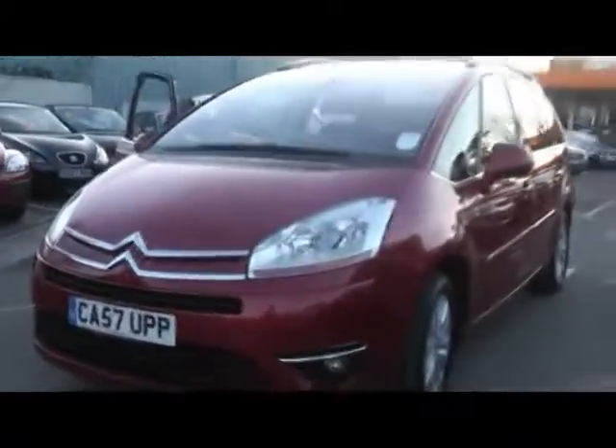Welcome to Imperial Cars. Here we have a 57 Citroen C4 Picasso, 7 seat. It's the exclusive trim which means it's got a few added extras like rear parking sensors.